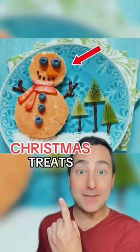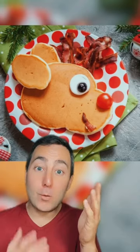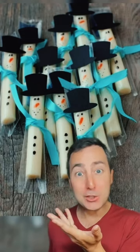Creative Christmas treats you just have to see! This marshmallow snowman is getting cozy in the cocoa — it's Olaf! It's a pancake Rudolph with bacon as the antlers! String cheese snowman! This is genius!